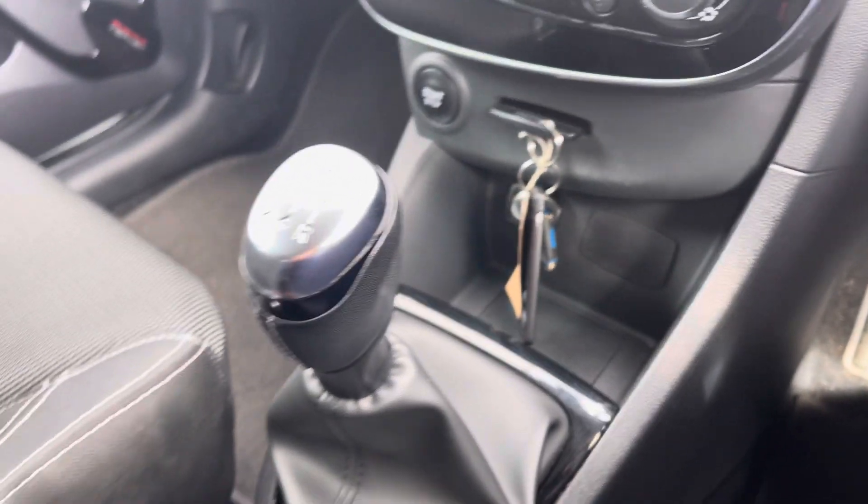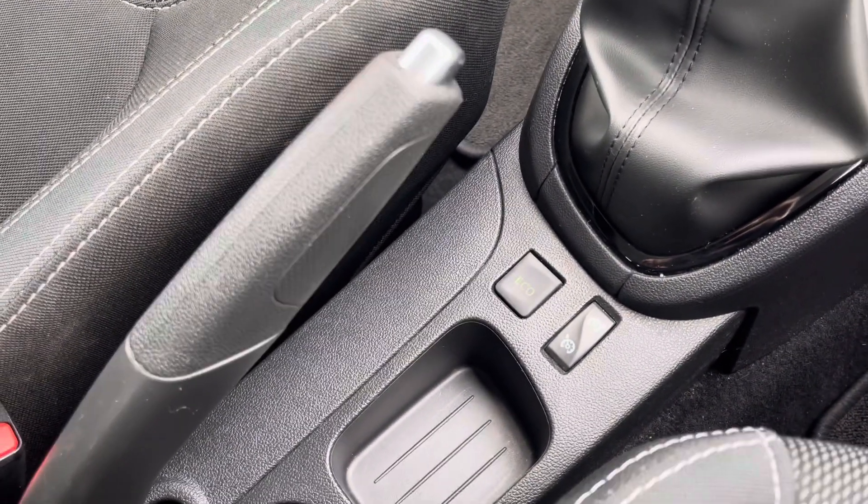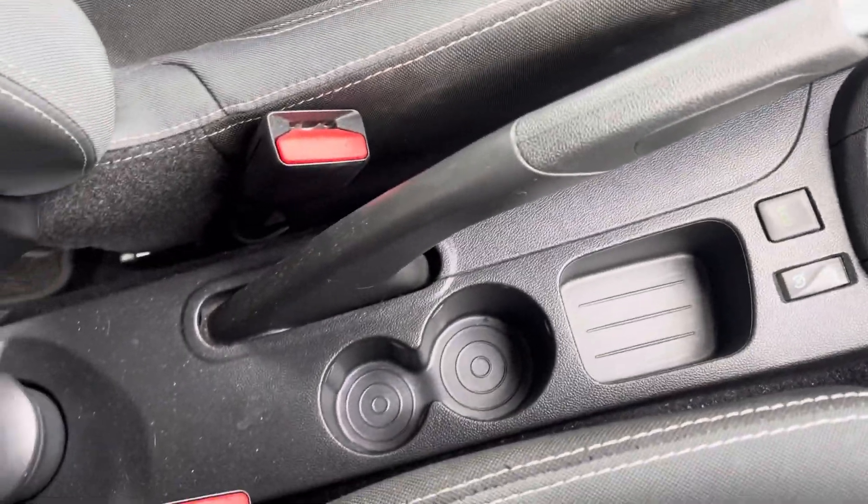Moving on down, you've got a storage compartment underneath, your manual transmission, the cruise control and eco mode button, extra storage, and two cup holders.